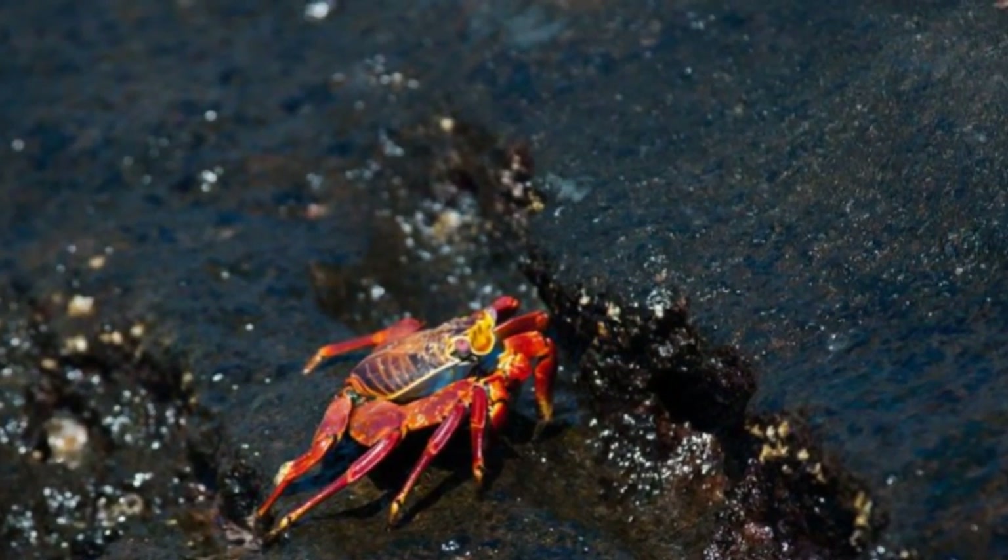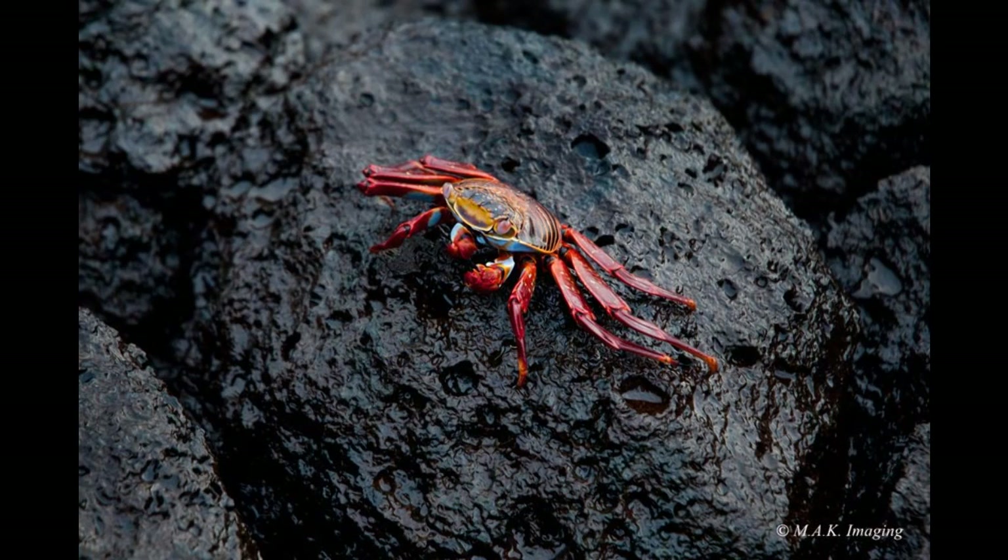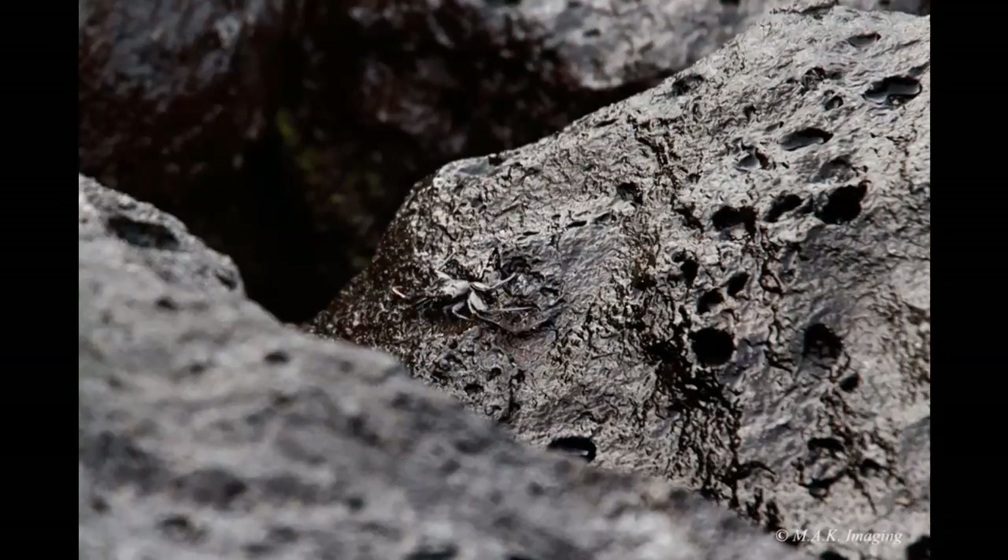Young Grapsus grapsus are black or dark brown in color and are camouflaged well on the black lava coasts of volcanic islands. When crabs mature, they become bright brilliant shades of red, blue, and yellow.